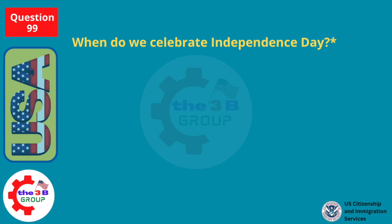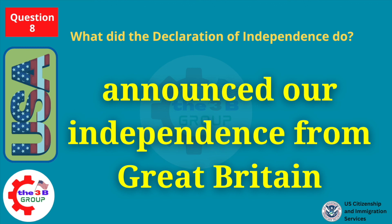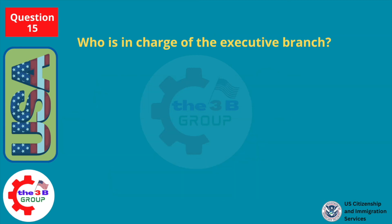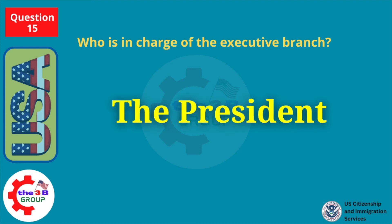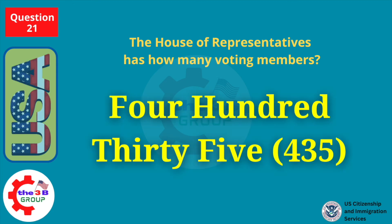When do we celebrate Independence Day? July 4th. What did the Declaration of Independence do? Announced our independence from Great Britain. Who is in charge of the executive branch? The President. The House of Representatives has how many voting members? 435.